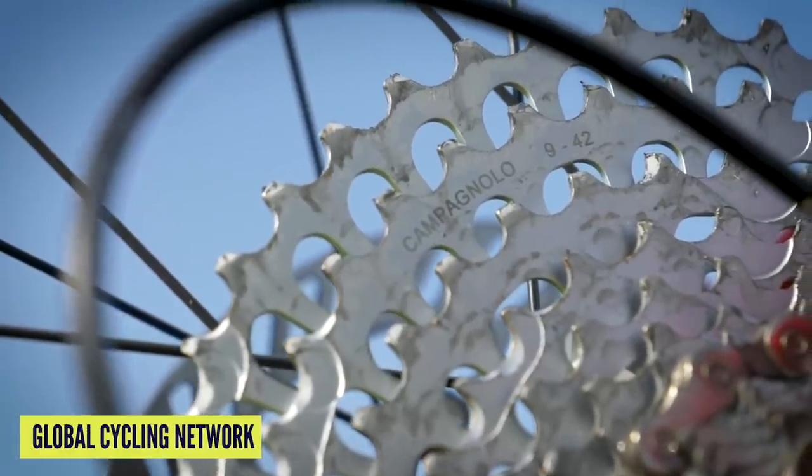This is because the chain, which they call the C13, is actually slightly narrower than their 12-speed stuff — 4.9 millimeters versus 5.15 — so only fractionally, but it's just enough to move everything inboard so you get the same chain line and it works really well.